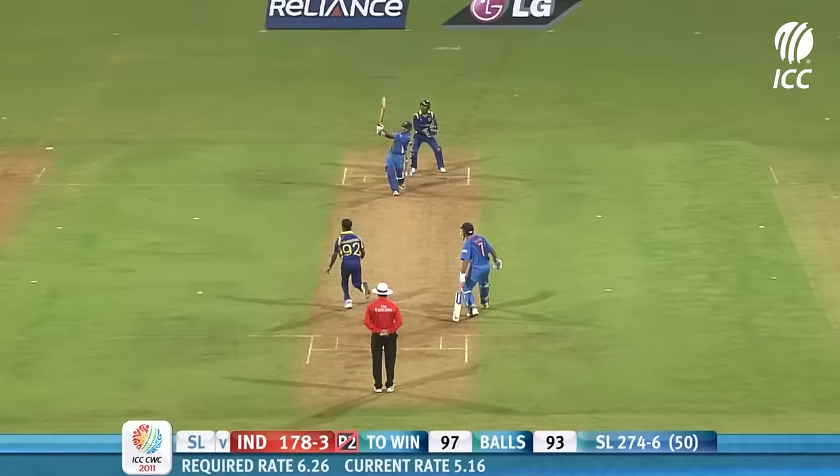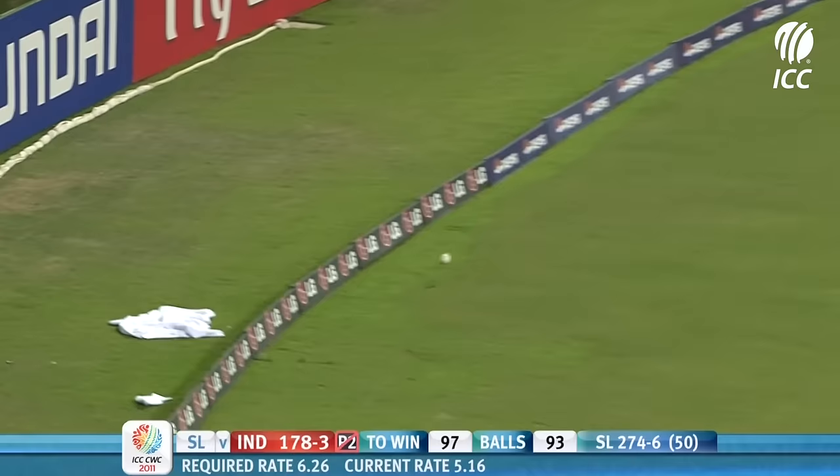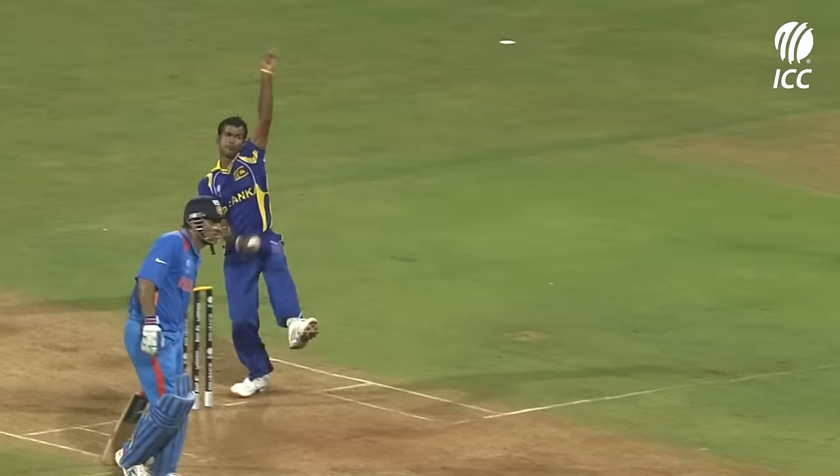Smashed away — absolutely heaved into the leg side. The slow ball, running the fingers over it — but even then the Indian batsmen are showing intent. They're not giving the Sri Lankans any chance of coming at them.